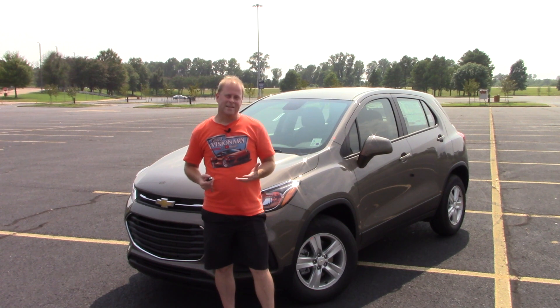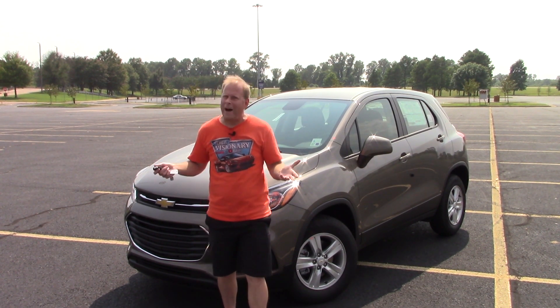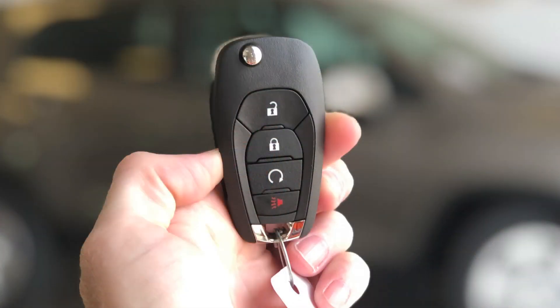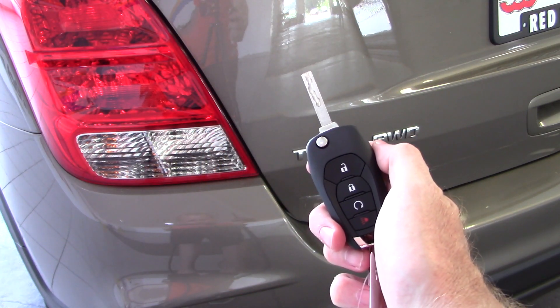One of the interesting things about the Trax is that it takes me back to being a kid. Why is that? Well, you have the remote right here — it has the lock and unlock button, a panic button, and it even has remote start, which is always a nice plus. You might notice it doesn't look like there's a key, but there is a button on the fob itself. Click that and the key kind of just switches out. I call it a switch key because it reminds me of the switch combs from the 1980s, something my parents would never let me have.